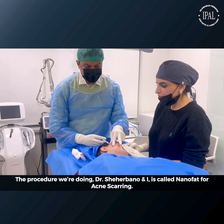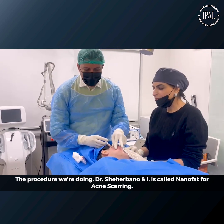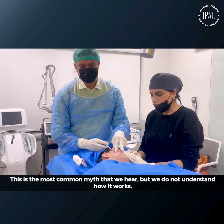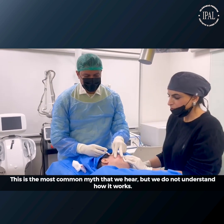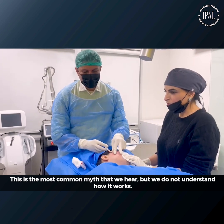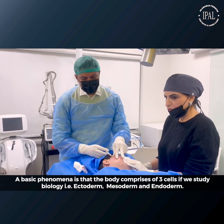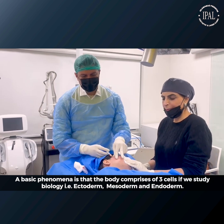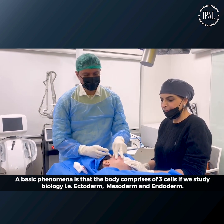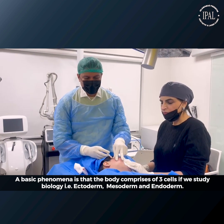The procedure we are doing, with me and Dr. Sheherbhano together, is Nanofat for acne scarring. This is a topic which is commonly heard about but not well understood. A very basic phenomenon is that the body is made from three cells — if we study biology: ectoderm, mesoderm, and endoderm.